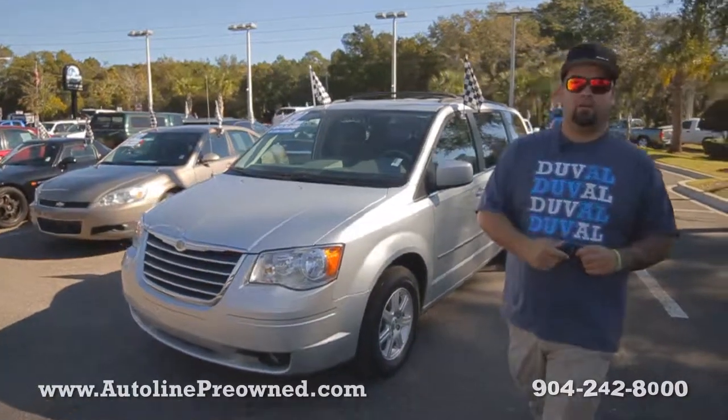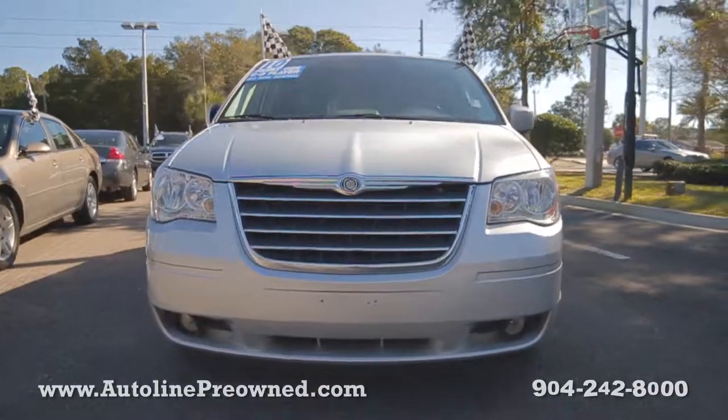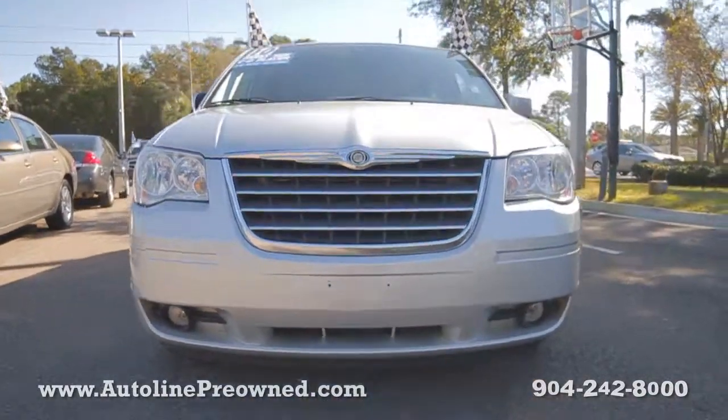What's up you guys? Welcome to Autoline. I'm Woody and today I want to show you a 2010 Chrysler Town & Country Touring. It's got a 3.8 liter V6 motor.